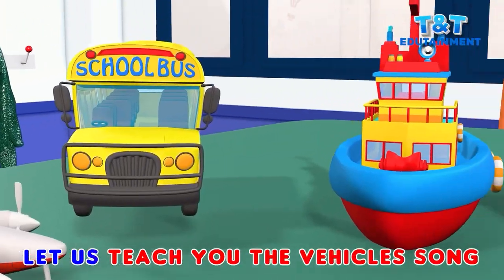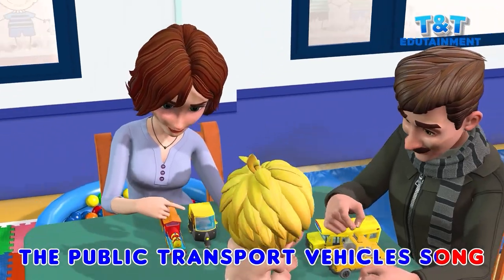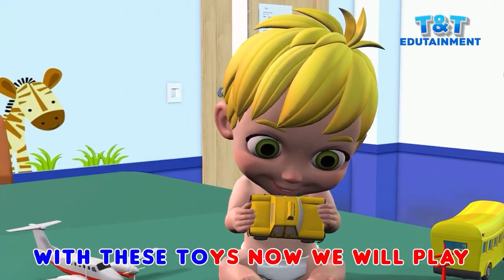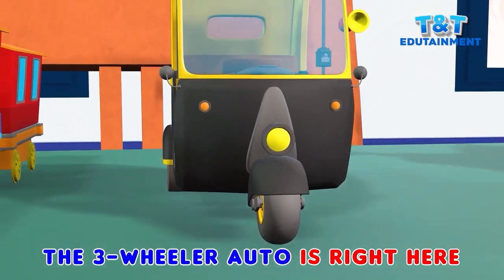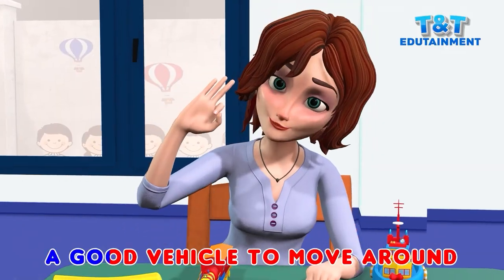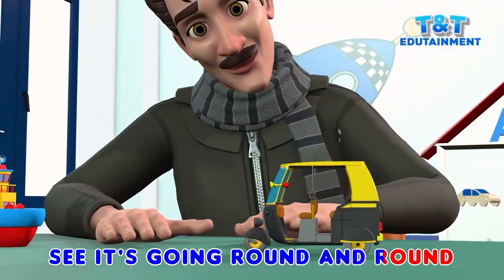Let us teach you the vehicle song, the public transport vehicle song. People travel in these every day, with these toys now we will play. The three-wheeler auto is right here, great to ride it without fear. A good vehicle to move around, see it's going round and round.